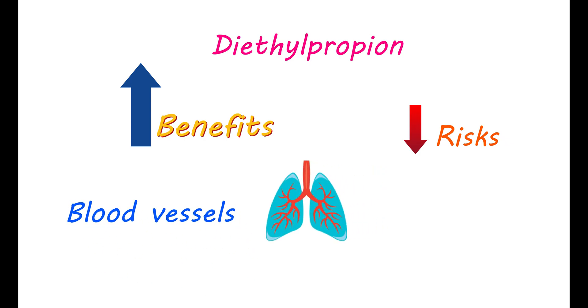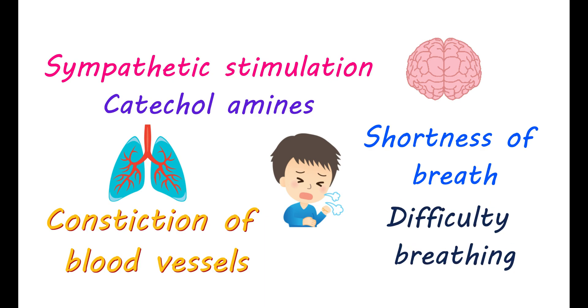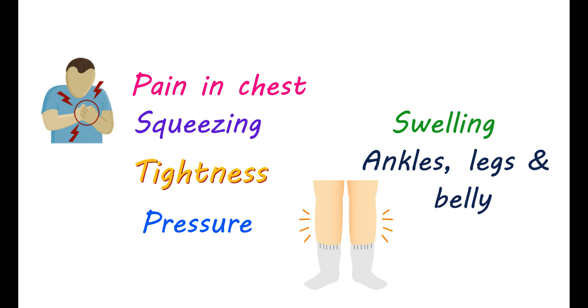Diethylpropion reduces appetite and helps you achieve weight loss, but these benefits should be outweighed by the risks produced by this medication. Like many appetite suppressants, diethylpropion can have serious effects on blood vessels supplying the lungs, elevating their blood pressure and leading to pulmonary hypertension. This is due to its effects on the brain — it increases sympathetic stimulation that releases catecholamines, which can cause constriction of the blood vessels supplying the lungs. Initially you may have shortness of breath during exercise, but later you can also find difficulty breathing even at rest, along with chest pain, squeezing, tightness, and pressure. Significant swelling in your ankles, legs, and belly may also suggest pulmonary hypertension, so carefully observe these symptoms and report them to your doctor if they develop.